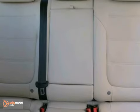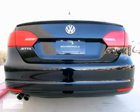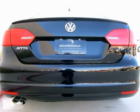As a top safety pick, the Jetta has electronic stability control, anti-lock brakes, six airbags, and Volkswagen's intelligent crash response system.